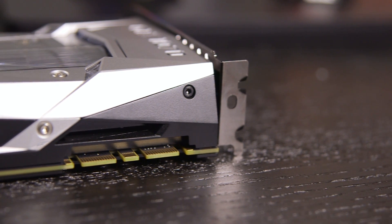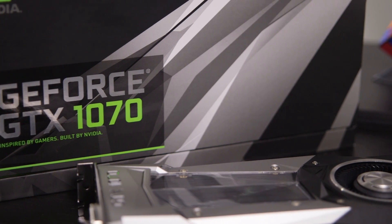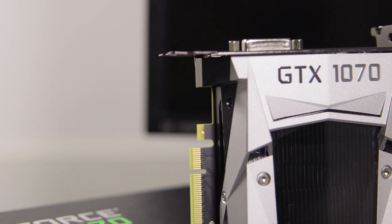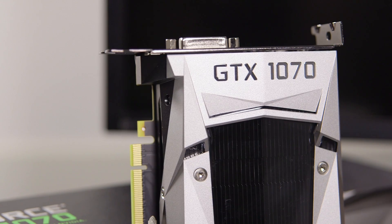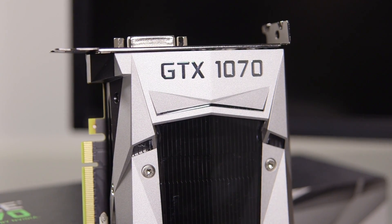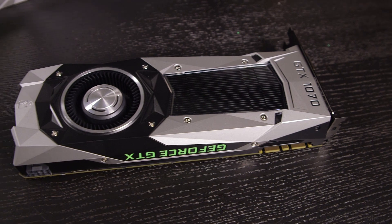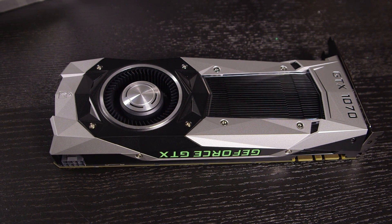Sure, it's not exactly cheap, but for what you get, it's a great value — it's even faster than Nvidia's cards from last year that cost upwards of $600. Budget-minded gamers will probably prefer AMD's $200 RX 480, but the GTX 1070 proves once again that Nvidia can deliver a solid upgrade for gamers who don't mind spending a bit of cash.